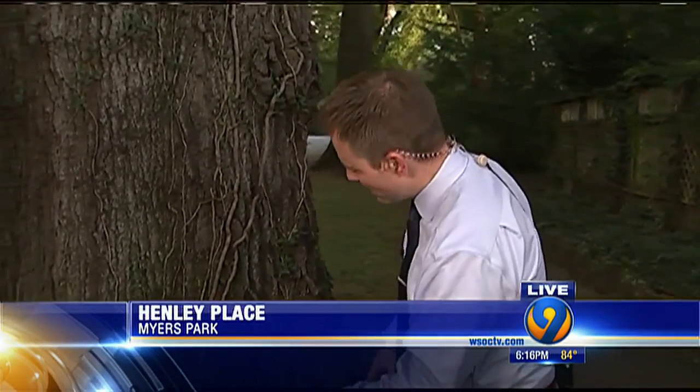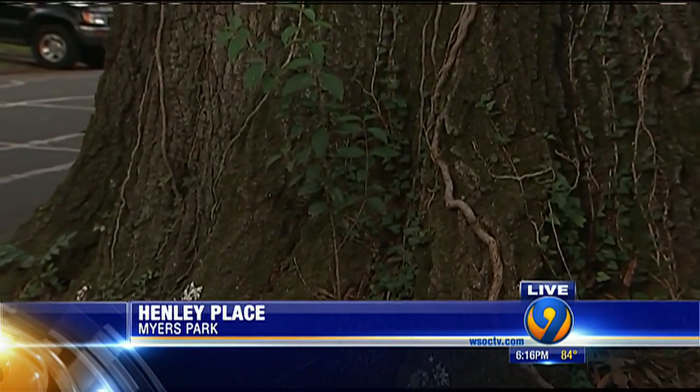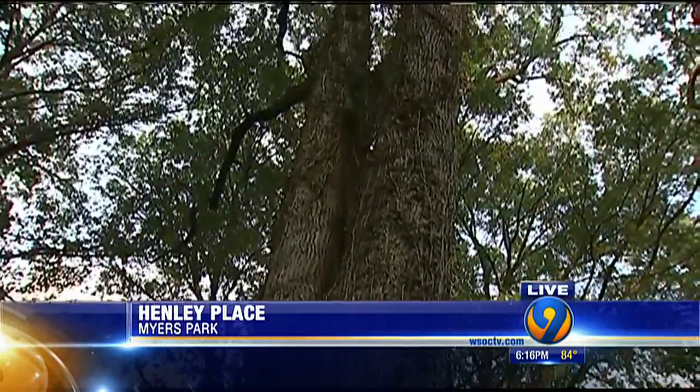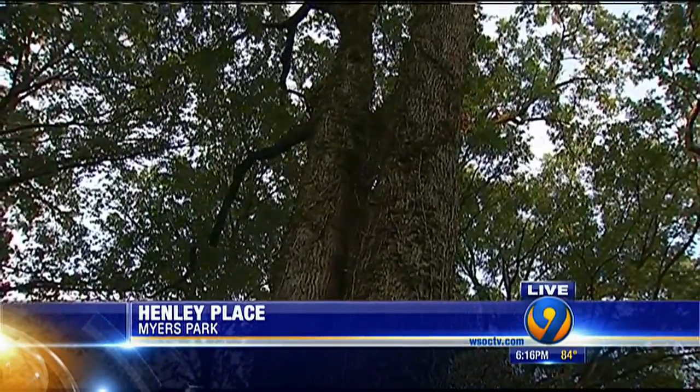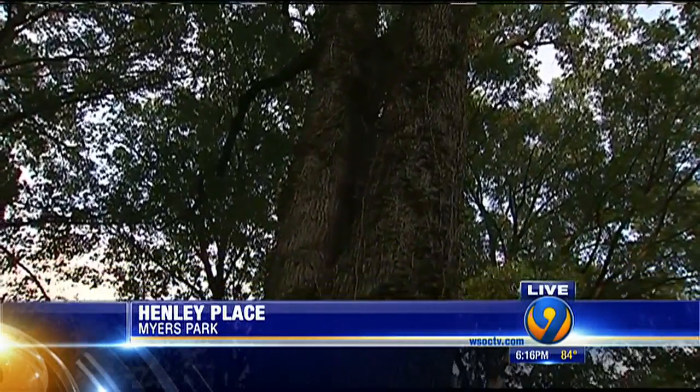They've checked out about a thousand trees so far, and they're not going to be looking at the basic stuff like mushrooms growing on trees at the root base. They're looking from bottom to top, really focusing at the top because studies suggest the wider trees get, the older they are and the closer they are to the end of the road.